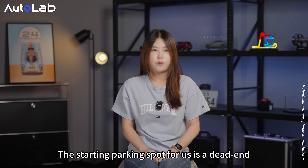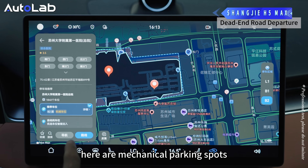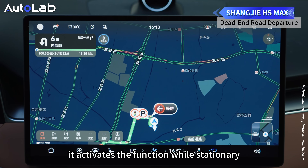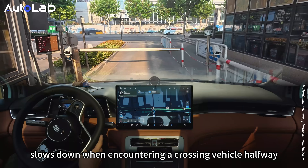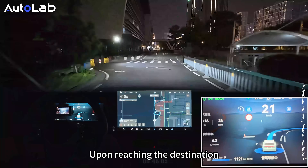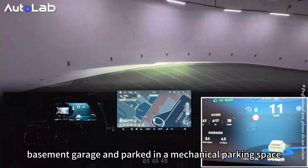Now for the most challenging part: parking spot to parking spot. The starting parking spot is at one end, and the destination is an underground parking lot where all parking spaces are mechanical parking spots. After the Shangjie H5 Max selected the destination, it activates the wheel-stationary function, adjusts its position driving from the internal road to the parking gate, slows down when encountering a crossing vehicle, passes the barrier gate smoothly and turns to merge into the main road. Upon reaching the destination, the Shangjie H5 Max descended two levels of the underground garage and parked in the mechanical parking space.